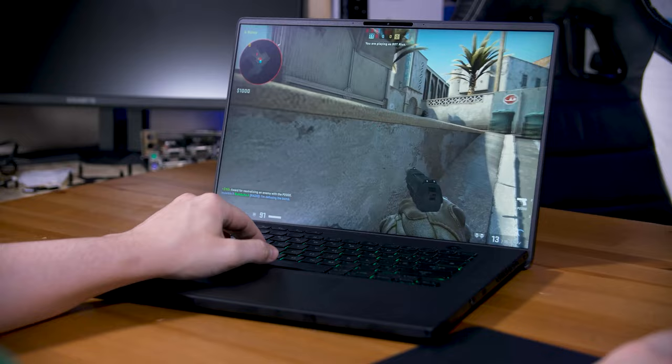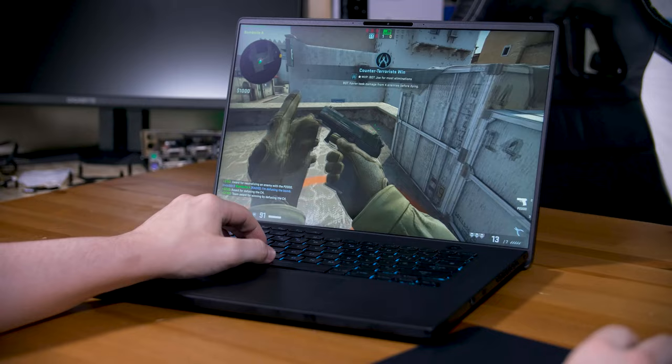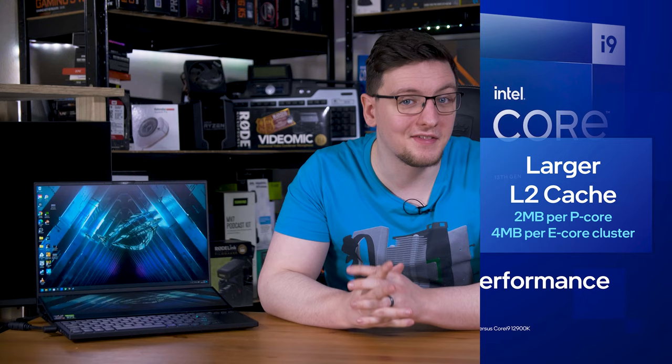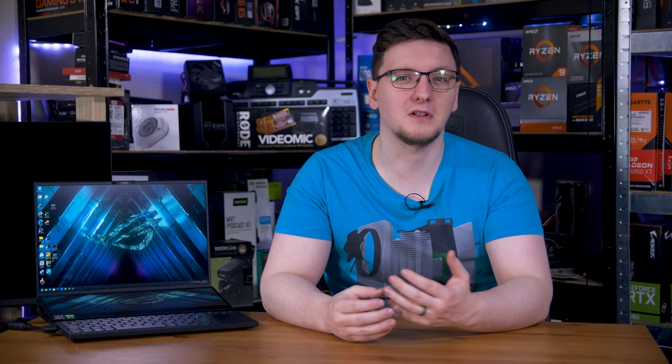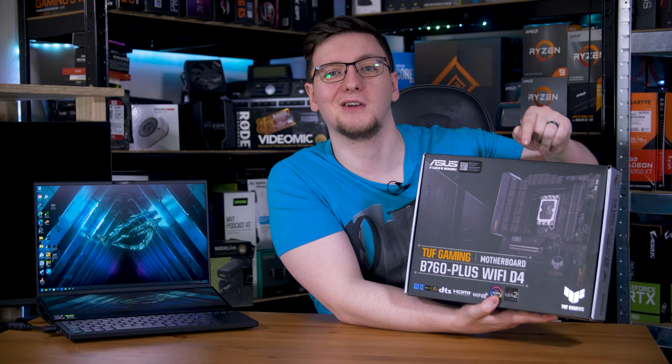Also, something else Intel is announcing today is their non-K desktop chips. This is very much the same as their desktop chips we've already seen — more E-cores, slightly improved clock speeds, a larger cache, but will be slower than the K variants as always. They haven't given me a full list of new chips as of yet, but you can expect them to fill out the rest of the lineup, like the 13400 that I would expect will be a pretty great choice once again. I'll be talking more about those in my next video, featuring a B670 motherboard, which is likely the one you'll actually want instead of the very expensive Z690 boards, so make sure you're subscribed so you don't miss that.